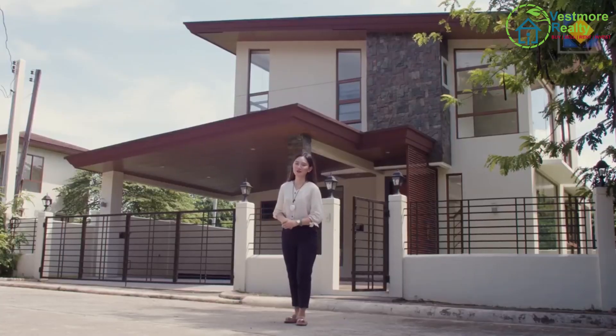Before we proceed, please don't forget to follow and share this video to your family and friends. You never know — when you manifest things in due time, this dream house could be yours. Are you guys ready for our virtual house tour? Let's go!